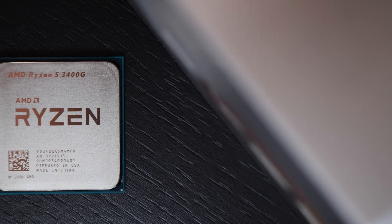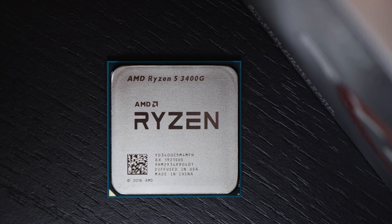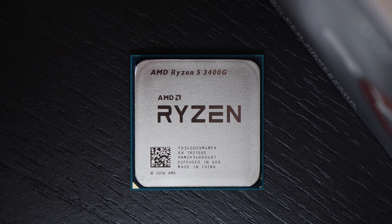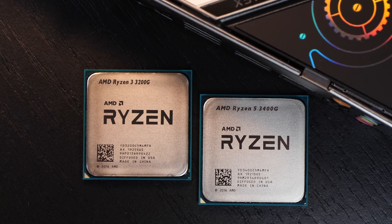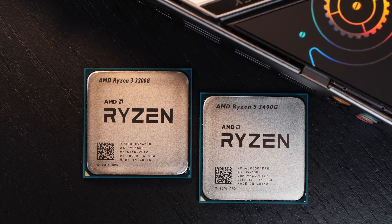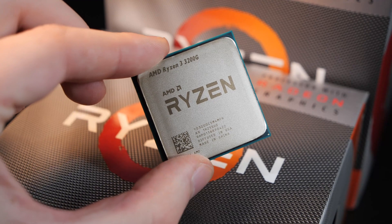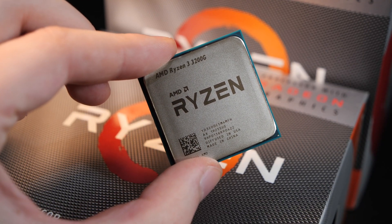But when it comes to those 1% lows, the cheaper, usually less powerful 3200G rips the 3400G apart in that specific game. I double- and triple-checked my results and they are indeed correct — I always ended up with the same result even after restarting the system. I was suspecting it had something to do with SMT, and I was right. The 3200G has no SMT; the 3400G does. Once I disable SMT on the 3400G, I end up with close to identical 1% lows as with the 3200G.